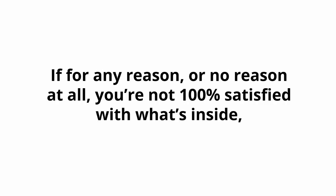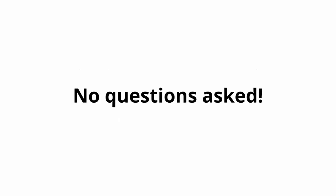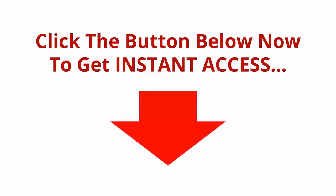If for any reason — or no reason at all — you're not 100% satisfied with what's inside, simply send me an email and I'll refund every penny of your tiny investment, no questions asked. Click the button below now to get instant access. Thank you so much for taking the time to look at this extremely limited offer that has the potential to help you profit from TikTok. I'll see you on the inside.